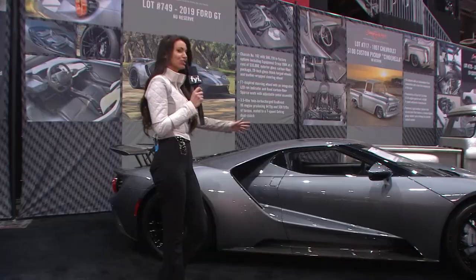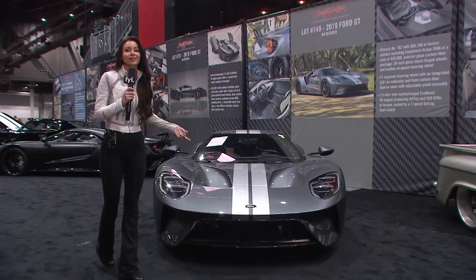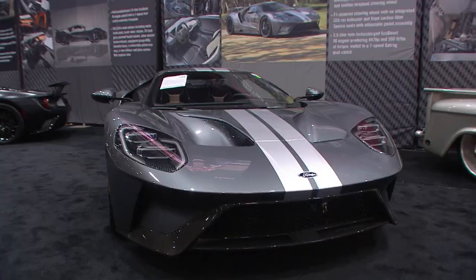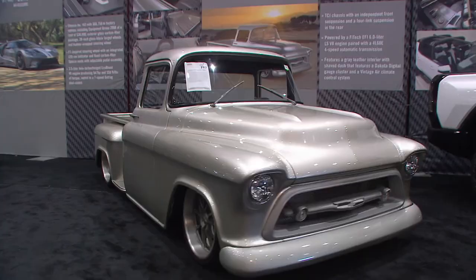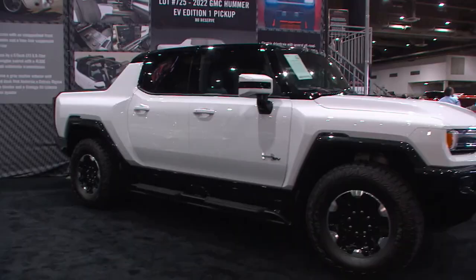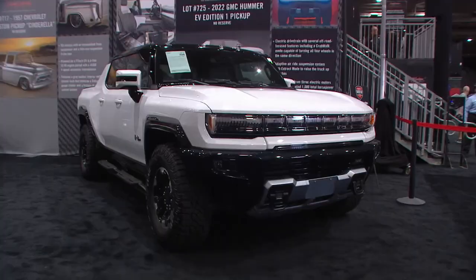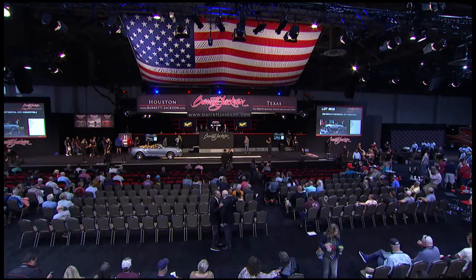Those Ford GTs put America on the map at Le Mans and are easy to drive on civilian roads. Also on preview is 'Cinderella,' a 1957 Chevy custom with endless hours of build work - a FiTech EFI six-liter LS, Wilwood brakes, and a fully electric Hummer doing zero to sixty in three seconds. Rick asks who would win in a race, concluding the Hummer is fastest but Cinderella takes the trophy for coolest-looking.